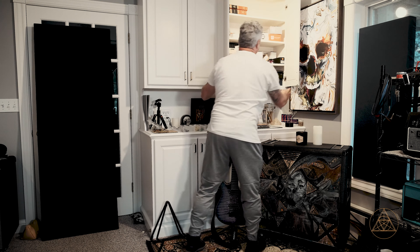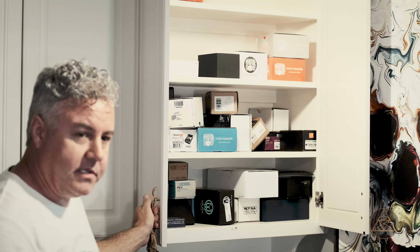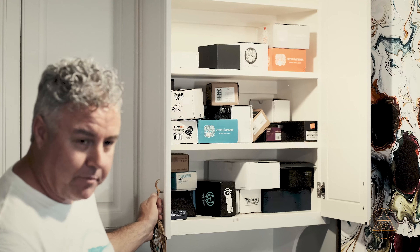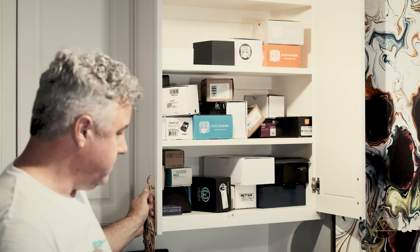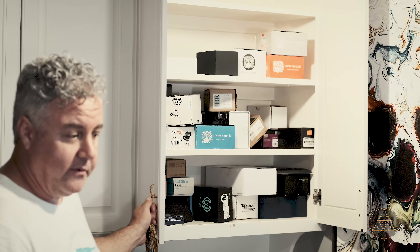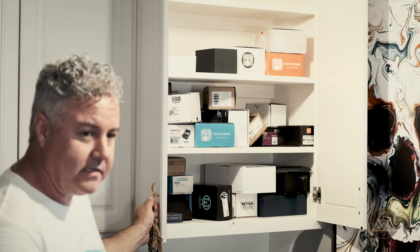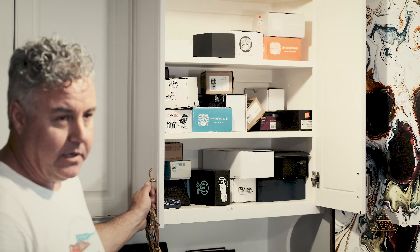Up here you'll see boxes for pedals and gear. If you buy something from me, you'll get it clean and with the original box — I don't mess around. I can't stand buying gear that's dirty or jacked up. If you're looking at someone's gear on Reverb, look at the room — if the carpet's nasty and everything's beat up, you're going to get gear that's in the same condition.